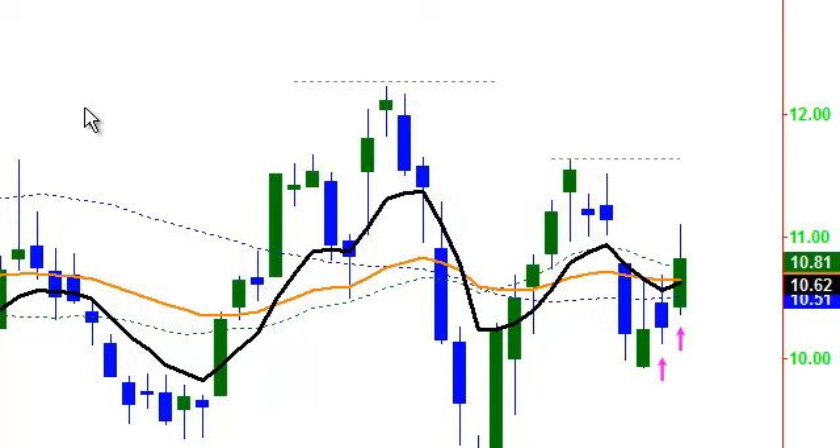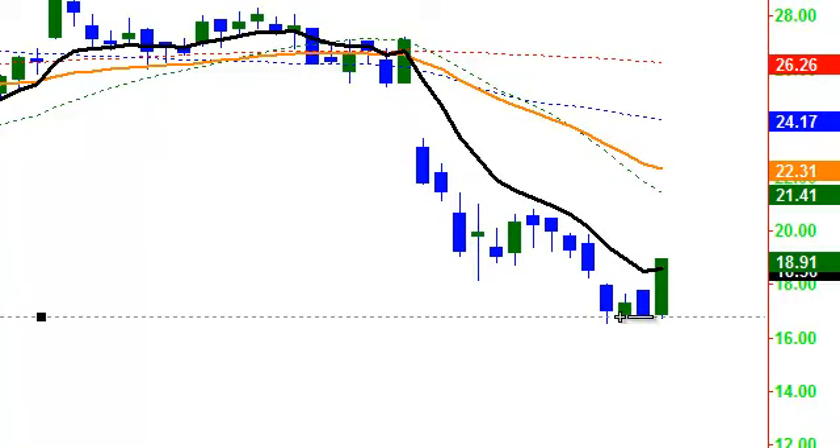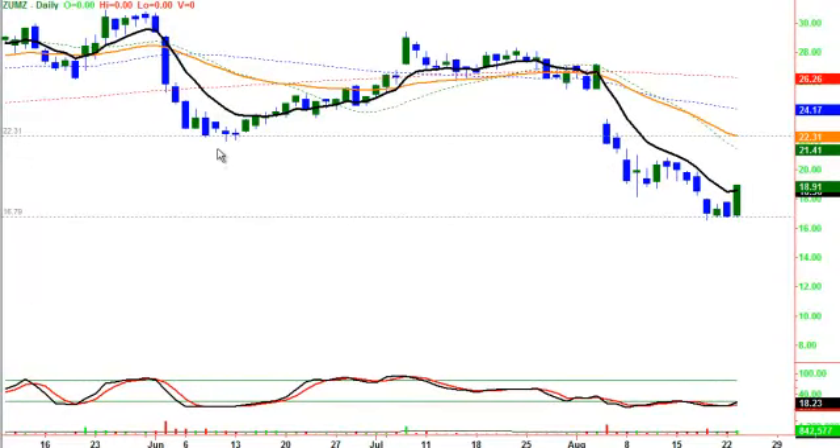ZUMZ. Zumez is putting in a bottom — a nice little four-bar bottom. Great candle yesterday; we're looking for this to pop up. It's also sitting on the weekly 200-day moving average. We're looking for it to come up and show some strength. In our pinball strategy, our first area of target will be about the 34 exponential. You can see the resistance area there, and if it does break through, we've got the 50 and then to fill this gap area.